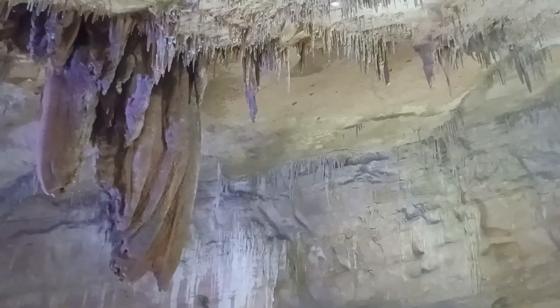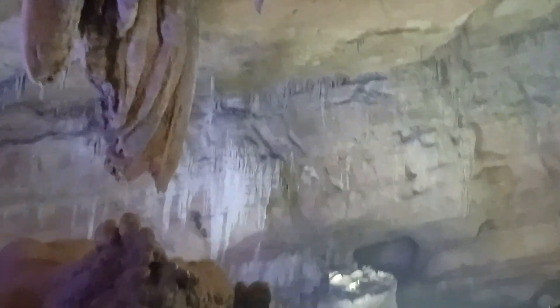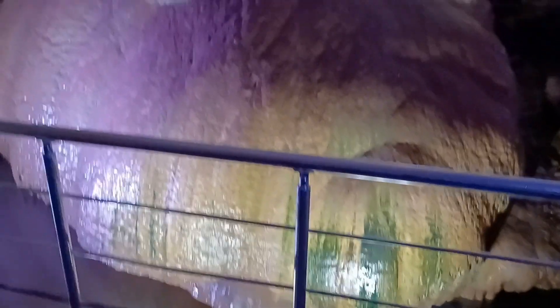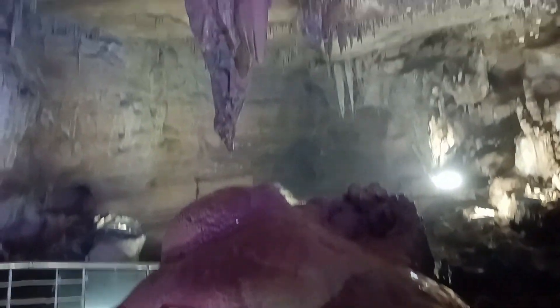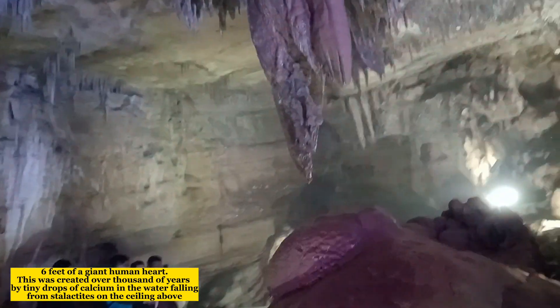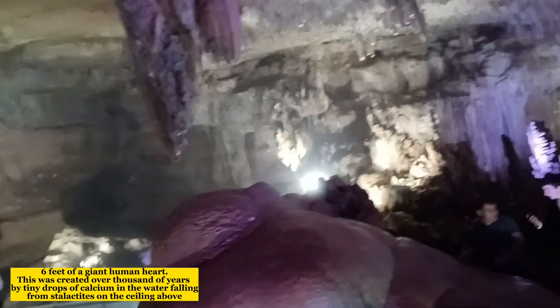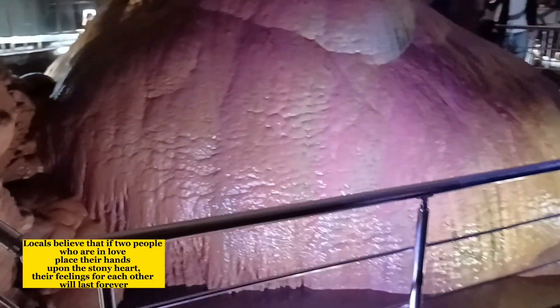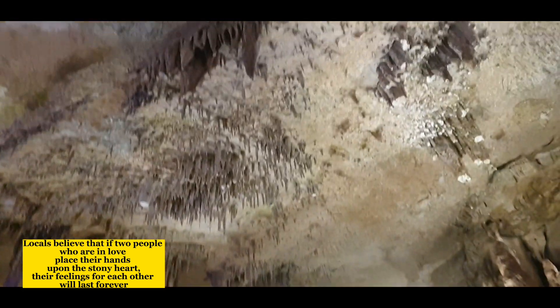Oh guys, ready na ba kayong makita si stony heart? Ito na talaga siya — nandito na sa harapan ko. It is 6 feet — a giant human heart. This was created over thousands of years by tiny drops of calcium in the water falling from stalactites on the ceiling above. Locals believe that if two people who are in love place their hands upon the stony heart, their feelings for each other will last forever.